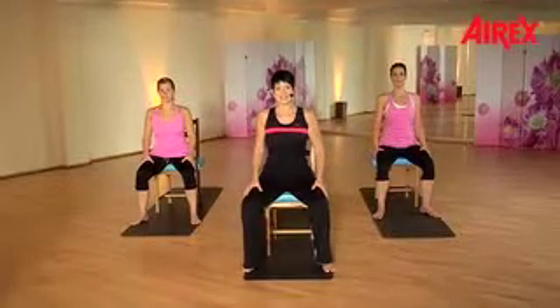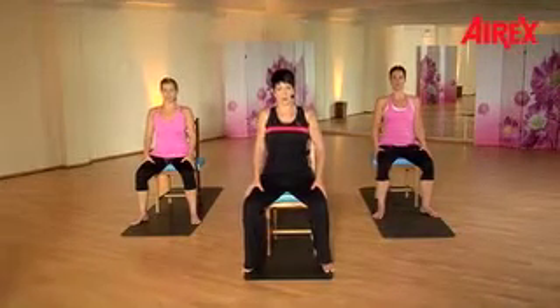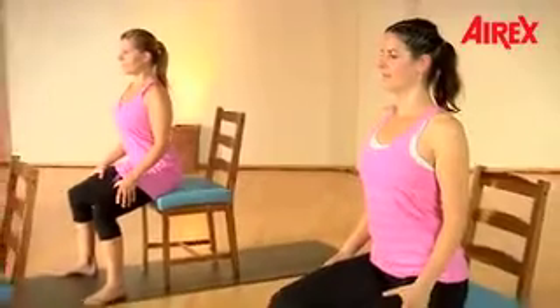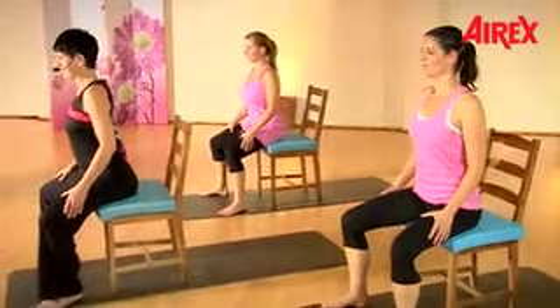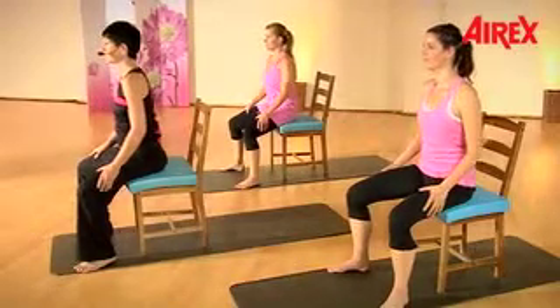One, two — lift it up. Again: lift your thorax up, and make sure you have contact with your sit bones to the balance pad — three — and release. One more: one, two, three — and relax. Next time we hold in front — two, three — and hold. Now you feel the power of your back muscles — and release.